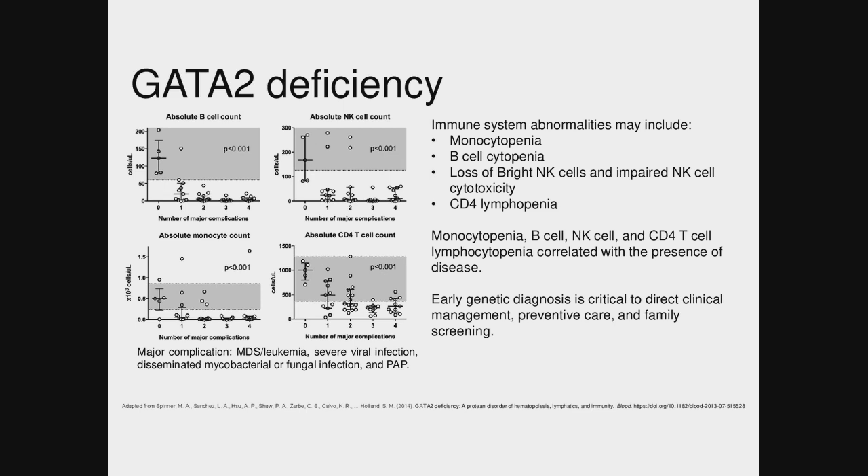Characteristically these patients have micro-megakaryocytes. Patients often have really abnormal megakaryocytes, and a hematopathologist can sometimes recognize GATA2 just by how the megakaryocytes look.